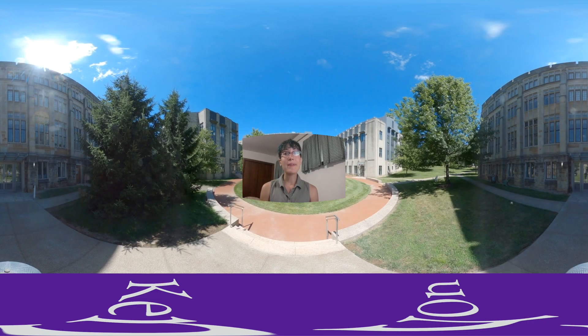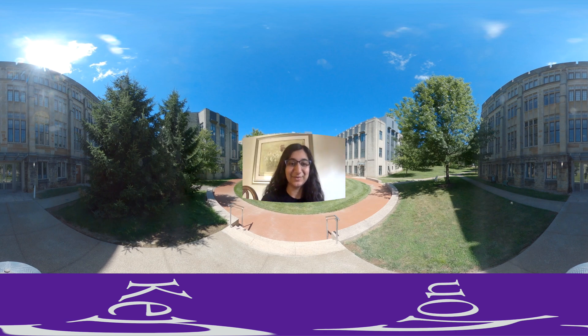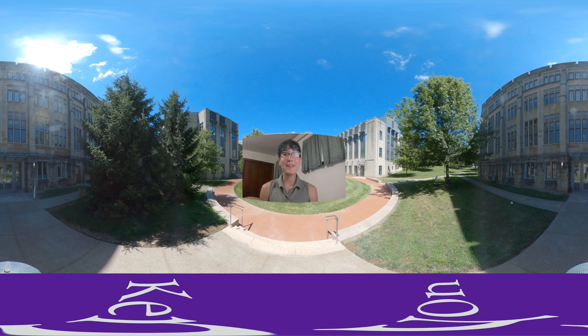That wraps up our tour of the Science Quad. Thank you all so much for joining and coming along on this virtual tour. If you want more information or have any questions, please feel free to look at the description below for contact info for the Admissions Office. Thanks again and we hope to see you on campus for real sometime in the future.